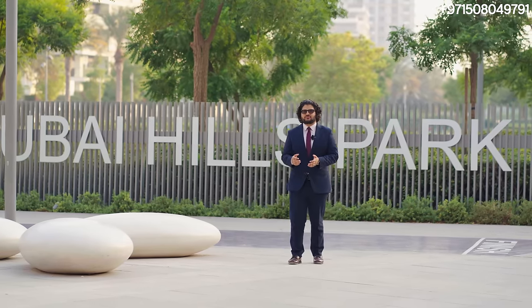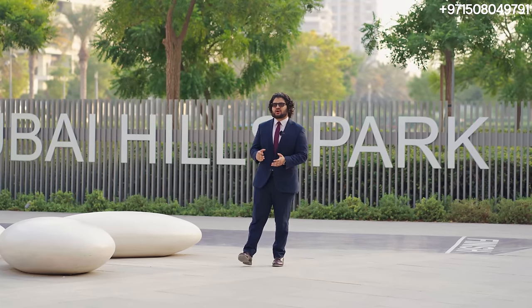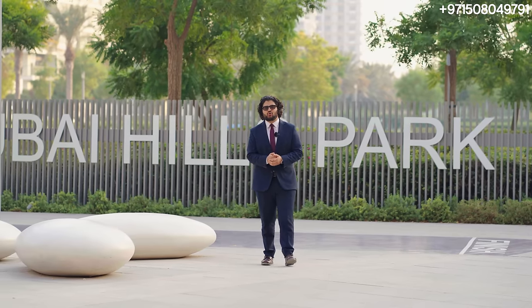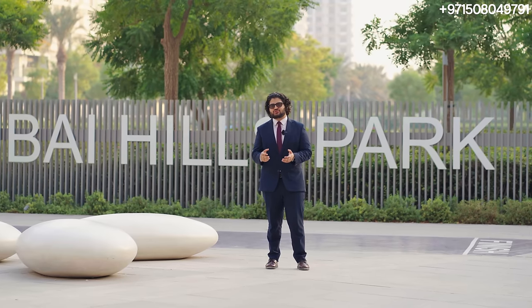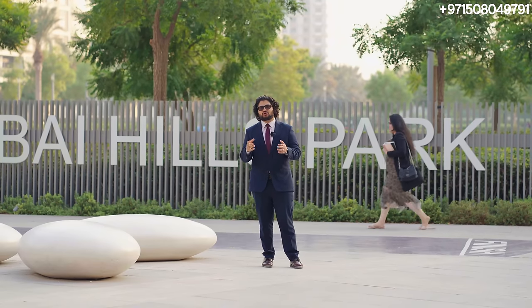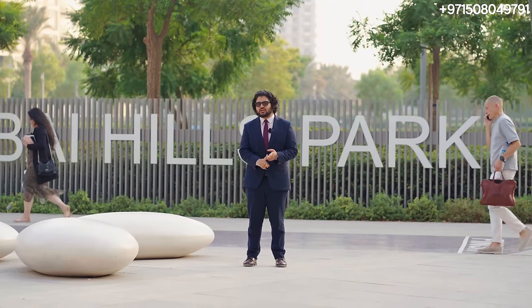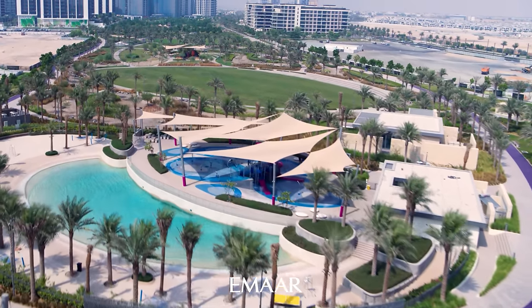Hi, welcome back to Dubai Real Estate Philosophy. My name is Ahmed, and this is a brand new series we are starting now. It's basically going to be a comprehensive video tour of all the major communities in Dubai, and of course we are starting off with none other than Dubai Hills Estate by Emaar — everyone's favorite community, one of the most popular communities in Dubai, with its connectivity and all the amenities.